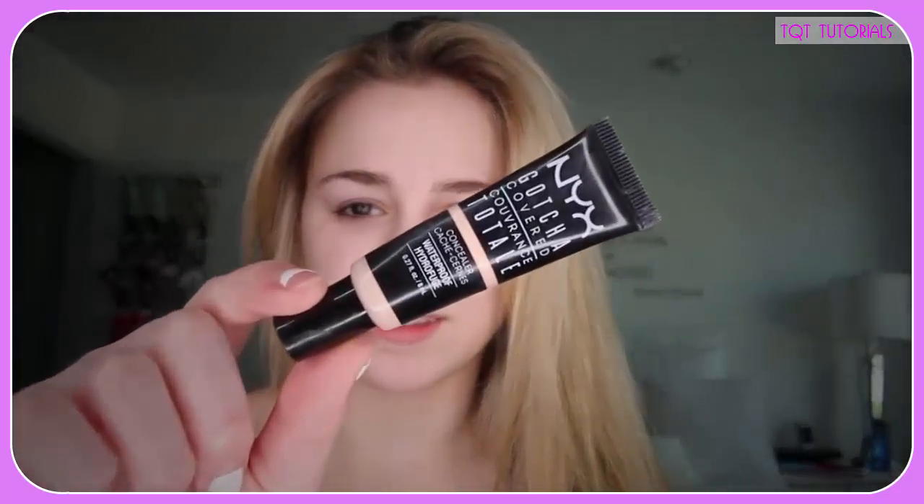Next I'm taking my NYX Coverage Concealer. It comes out really fast and it's a lot, so I only try to put on one small amount. I put it on my finger and then sort of put it under my eyes. I try to make just like a straight line because it's my favorite. I want to blend it in so I can cover up my bags.